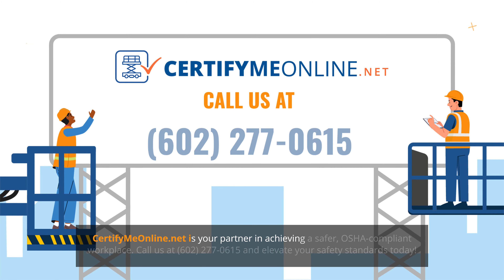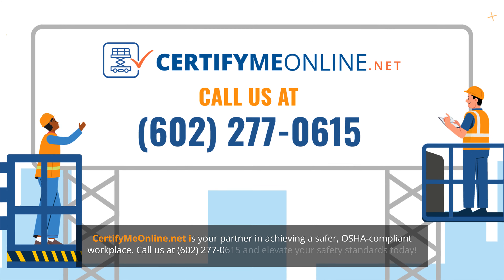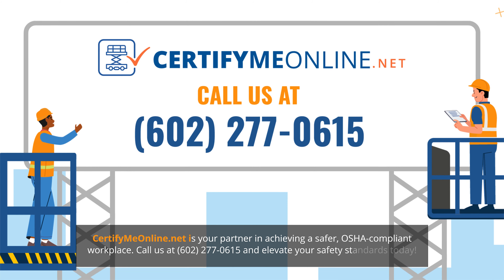CertifyMeOnline.net is your partner in achieving a safer, OSHA-compliant workplace. Call us at 602-277-0615 and elevate your safety standards today.